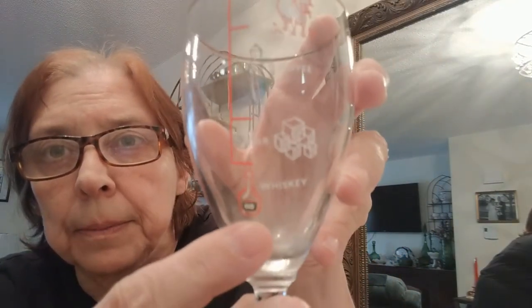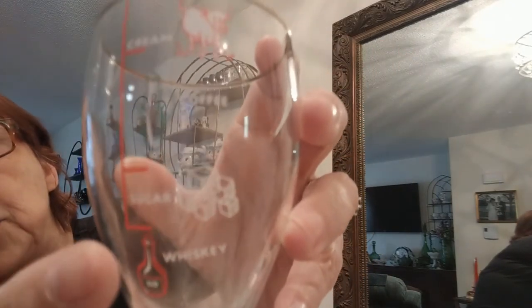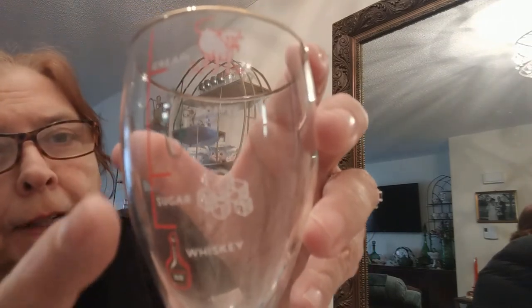And I was showing this I got from Reclaimed Treasures by Mary. I got it for St. Patrick's Day and I think it's going to go with my theme there. It's really how to make, I think, like an Irish coffee. So it's got right here — it's got whiskey, sugar, a little coffee, cream. I thought it was really cool. I like the little details. Very pretty. So I got that.